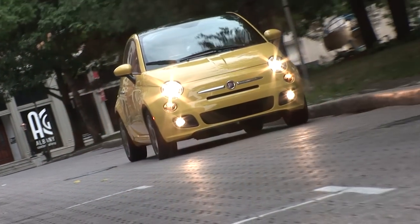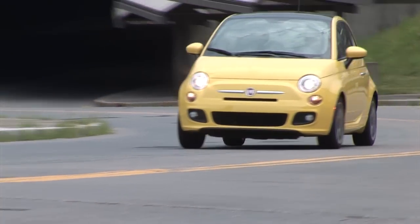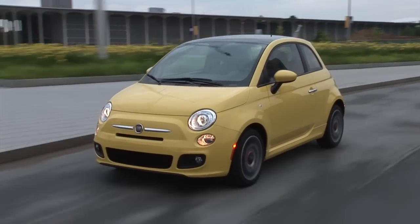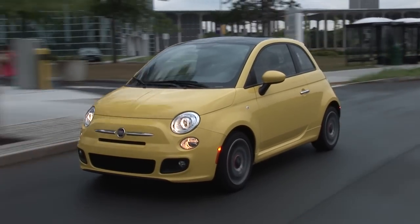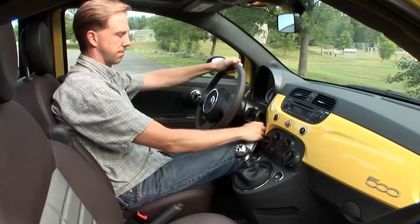It can also hold its own on the twisty country road, with direct steering feel and a responsive suspension that's exclusive to the Sport. The sheer lack of power, however, mutes this driving fun, and the 500's agility is down a few rungs from the go-kart-like driving experience you get in a Mini.